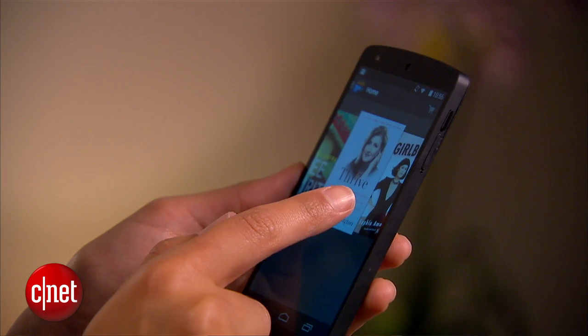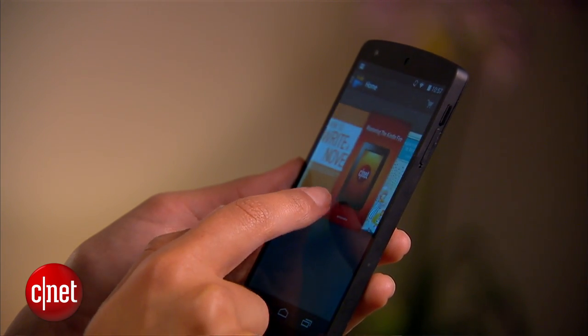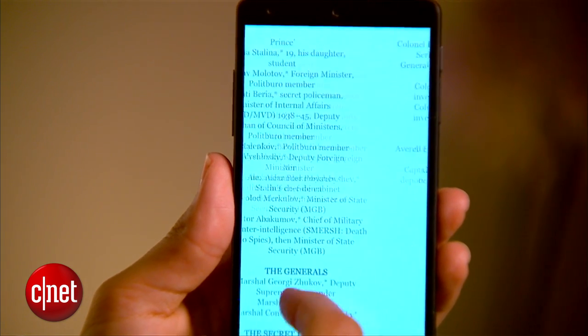I hardly visit the library anymore because these days I'm checking out books from my couch. Many libraries across the US now let you check out ebooks and read them on an e-reader like a Kindle, or your phone or tablet. The best part is that it's free and it's really easy to do.